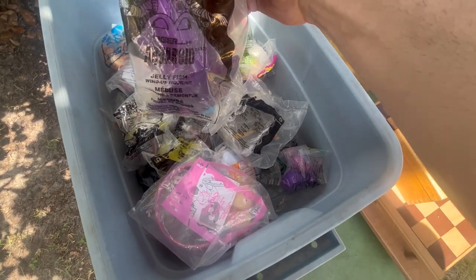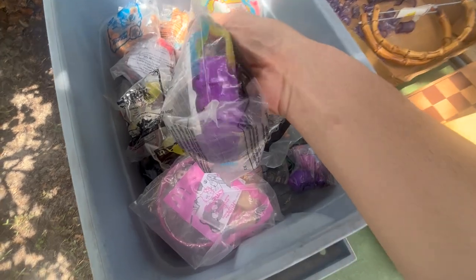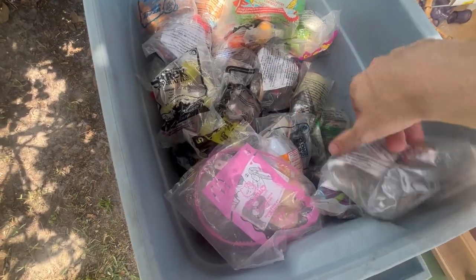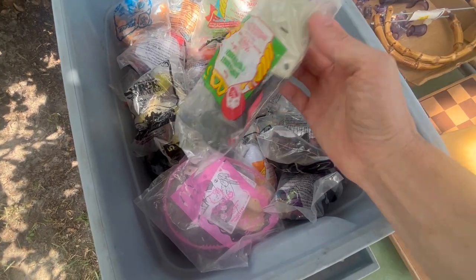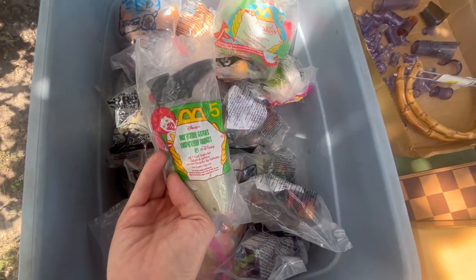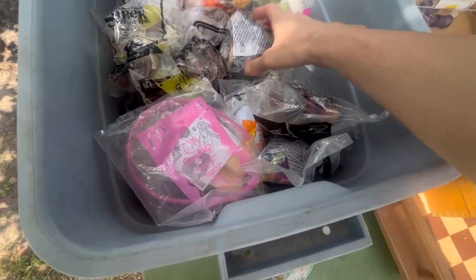It's hard to see with the sun, but... Aquaroid jellyfish wind-up figurine? Oh, that's interesting! What else they got in here? Oh! Don't even tell me! Is that the Inspector Gadget? Oh my god, that's so cool! Can you imagine finding the whole Inspector Gadget set out here? I doubt that!